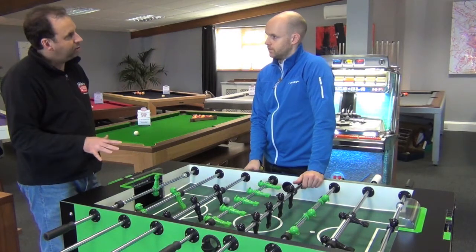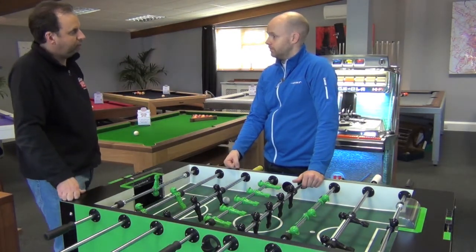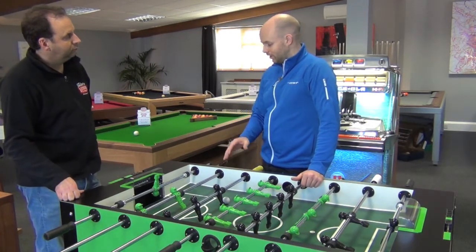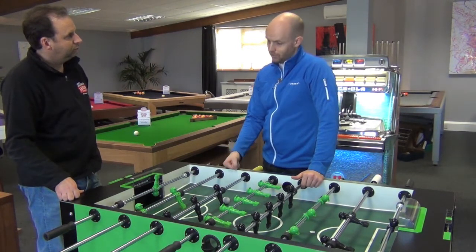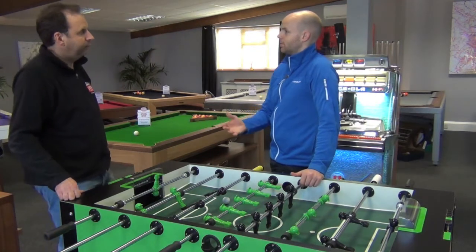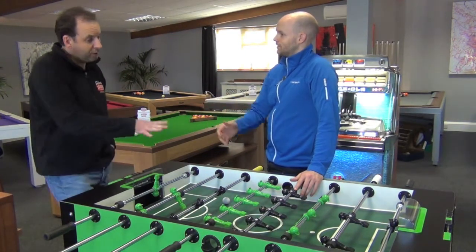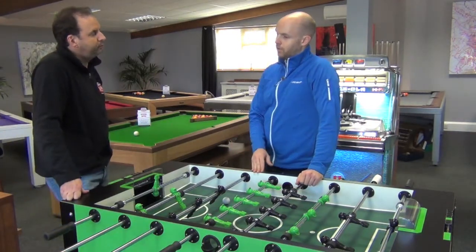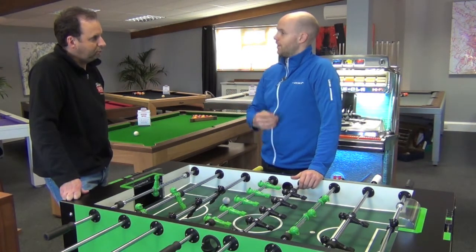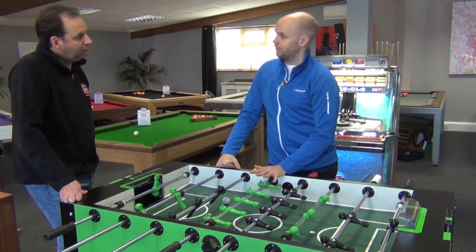So in terms of the models, there are four models in the range. Starting at the entry price point, at the bottom we've got the Leonhardt Home — it's a lovely table, but it is really what I would call for the younger child, because it is a lighter weight table and it is cheaper. It has the same playability on the playing surface, but it wouldn't stand up to the pressures of two adults playing on it — it's designed for family use, not a dad and a 15-year-old boy. It's a full-size table with normal fittings, just not as robust. So although it's a great table, this next table up can be played on by dad, son, younger son, and that's a great benefit.